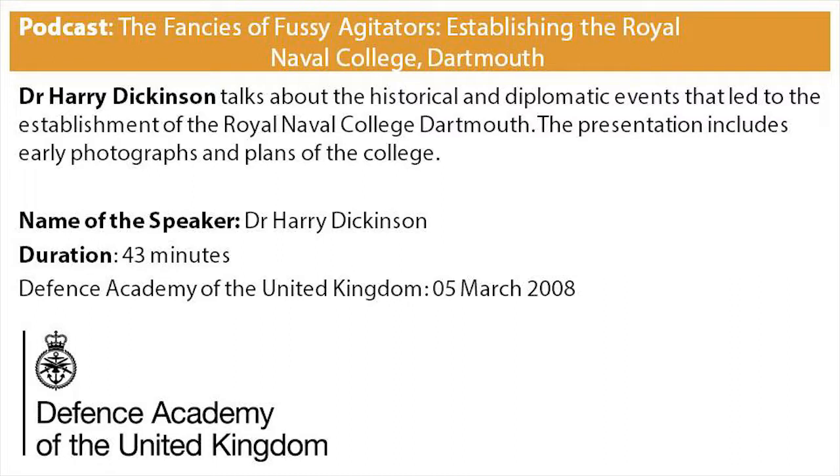By 1902 the college had been under construction for almost two years, but it was still far from finished — it would be a further three years before cadets would be admitted. This particular defence project was seriously late and well over budget. Training in the ship would continue until the college opened in 1905, but by this time a new scheme of education was underway, and the original notion that the college would replicate the Britannia regime was completely discarded.